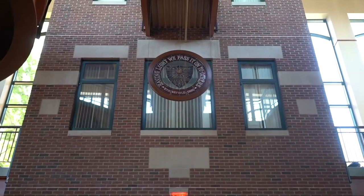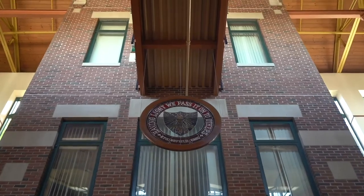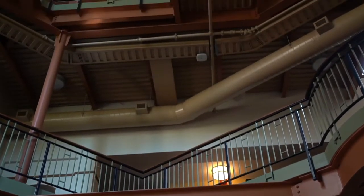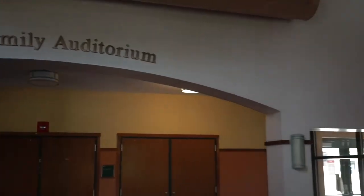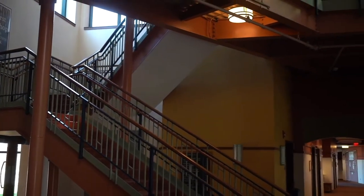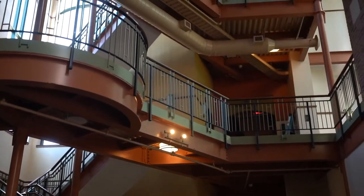Also in this academic building is the Office of International Education, which works with our students interested in Study Away. Our most popular Study Away locations are Wittenberg, Germany, Costa Rica, and Cape Town, South Africa. We also have a unique service immersion summer option in Lesotho, Africa. It is something that 35 percent of our students do throughout their time with us.